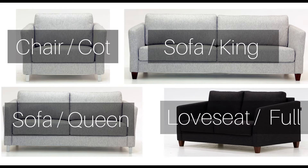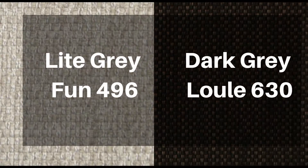You also get to pick between a wood or metal leg. All these ship quickly in one to two weeks stocked in a light or dark fabric shown here, but there are a ton of other fabrics you could pick from that could arrive in 12 to 14 weeks.